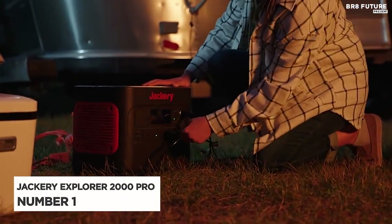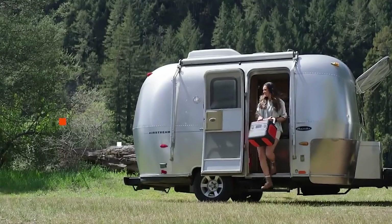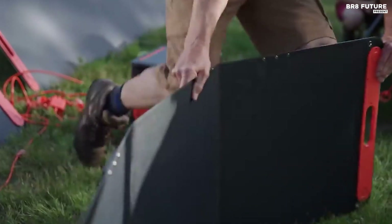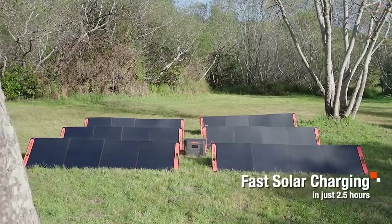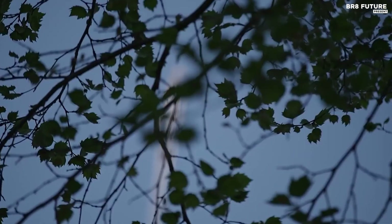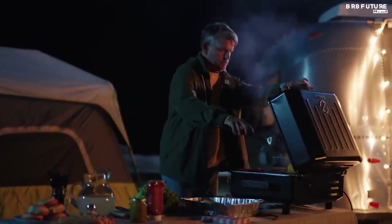Number 1: Jackery Explorer 2000 Pro. The Jackery Explorer 2000 Pro is the ultimate solar generator, combining high capacity, quick-charging time, durability, and portability. With a storage capacity of 2,160 watt-hour, it provides enough power to charge your camping setup for several days. You can charge this portable power station quickly by plugging it into six 200-watt solar panels, an upgrade from the 4-panel setup on the Jackery Explorer 1500. It has numerous output ports for a wide range of devices and features a user-friendly digital display that is easy to understand.